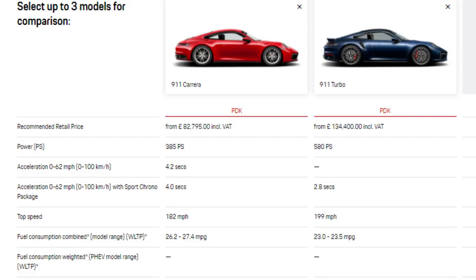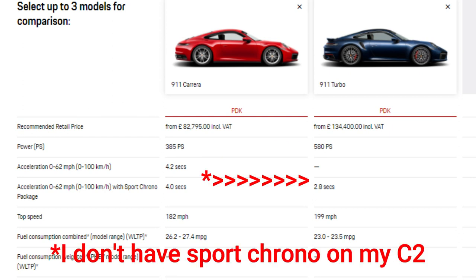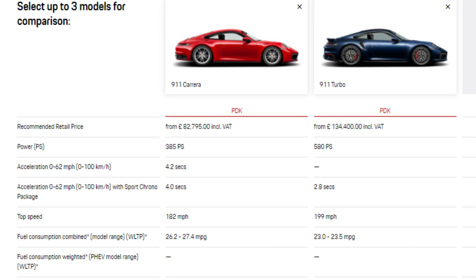Before we start, we need to take a look at the two cars and see what the spec is like — what I've got now and what I would be trying to jump up to with performance upgrades. With both cars up side by side on the screen, you can see there's a big jump in PS to make up, because we're going from 385 to 580. The 0 to 62 time drops from 4.2 to 2.8 seconds.